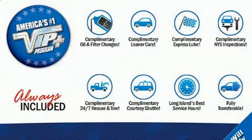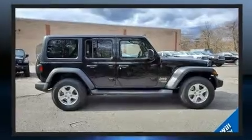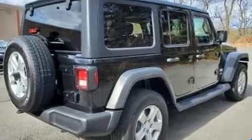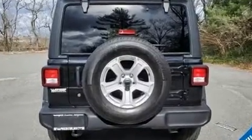Get excited about the 2018 Jeep Wrangler with fewer than 15,000 miles on the odometer. This four-door sport utility vehicle prioritizes comfort, safety, and convenience. It features four-wheel drive capabilities, a durable automatic transmission, and a refined six-cylinder engine.